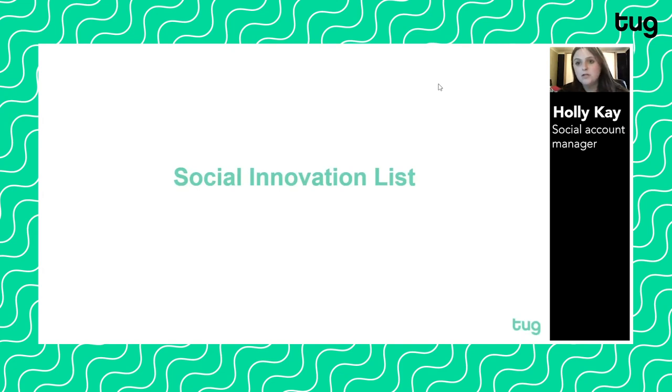Hi everyone, my name's Holly and I'm the social account manager for Tug Agency. At Tug we've been thinking about the latest tech and social and the latest platforms that have come to light. We've put together this list which we're calling the social innovation list to make sure that we're on top of all those new platforms and the new tech, and thinking about the advertising opportunity that comes with them.